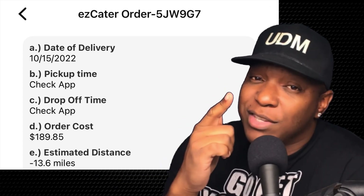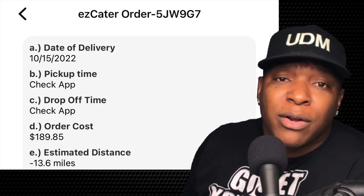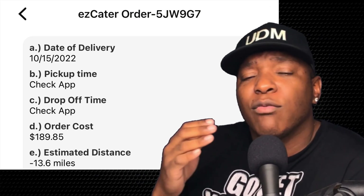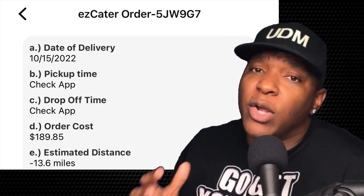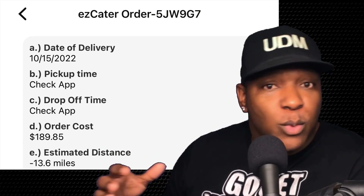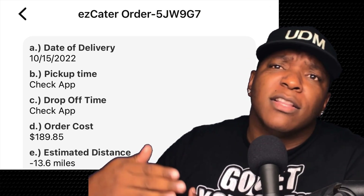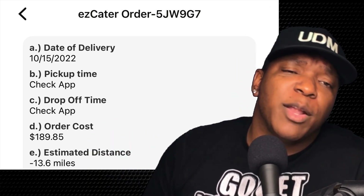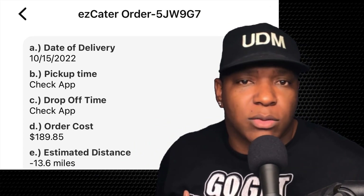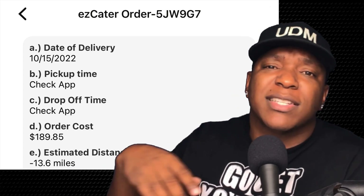The first thing I want you to pay attention to is the order cost. The order cost here is $189.85, which means it's not really that big of an order. I know that in past videos I've said I like the large orders, and I've gotten feedback from the community saying the tip should be 10% of the order cost. But you don't have to do what I do — I make it work in my market because I get a lot of orders.